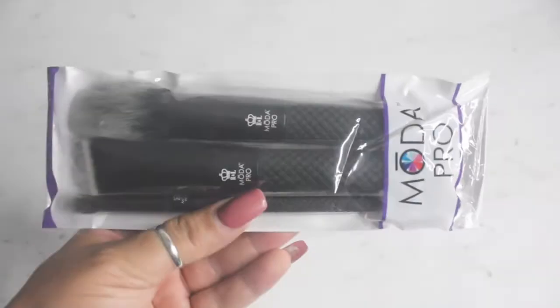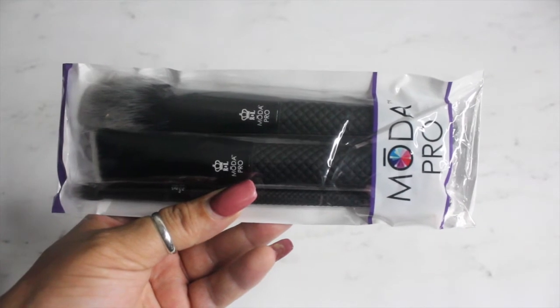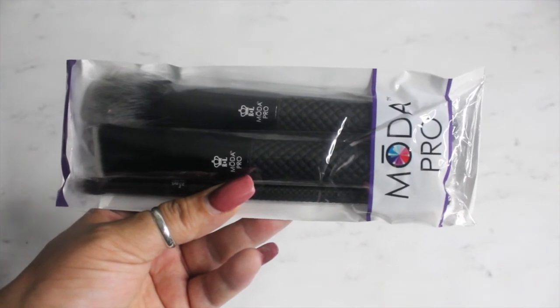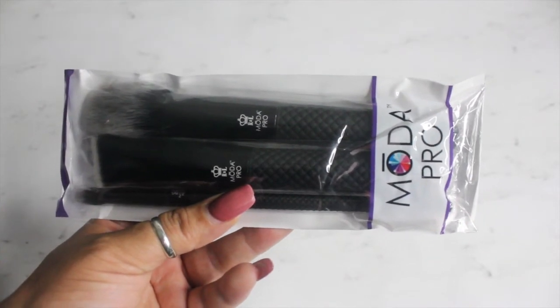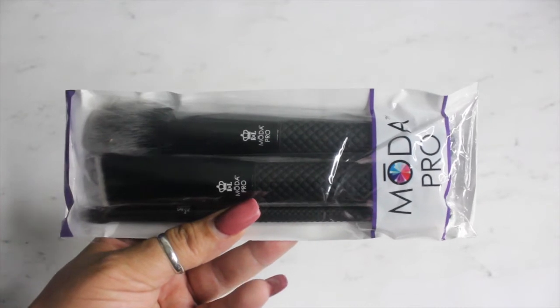I also received a Moda Pro three-piece brush set by Royal and Langnickel. This set features a pointed blush brush, a chisel blender, and a crease brush. These brushes can be used with both wet and dry products and this retails for $26. Here's what they look like.